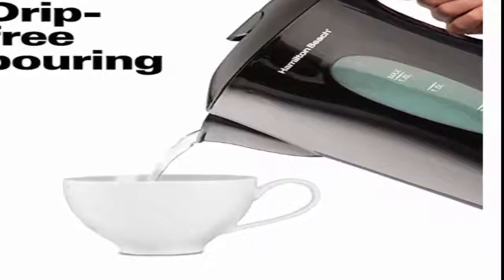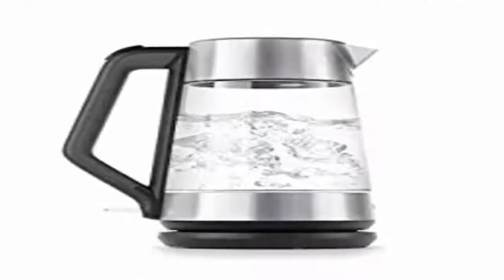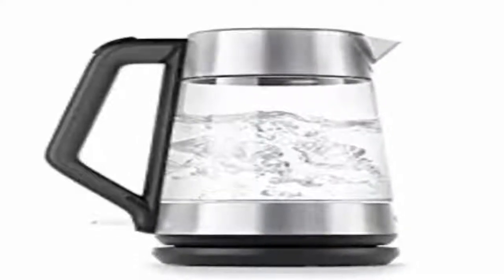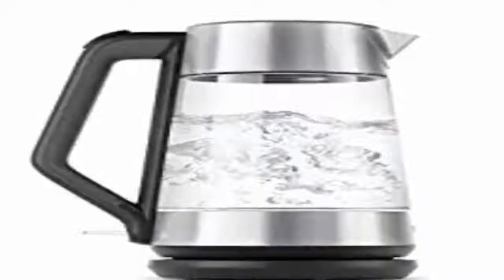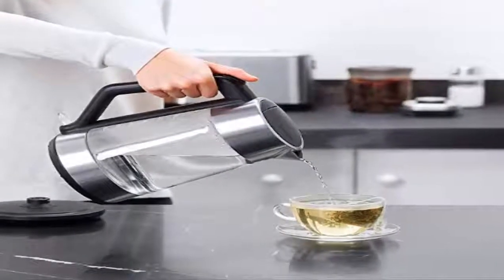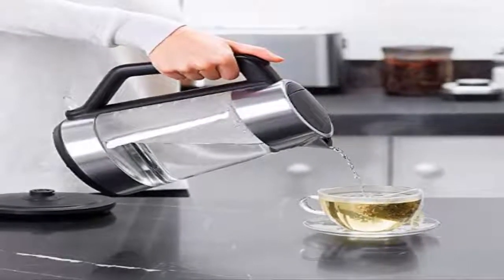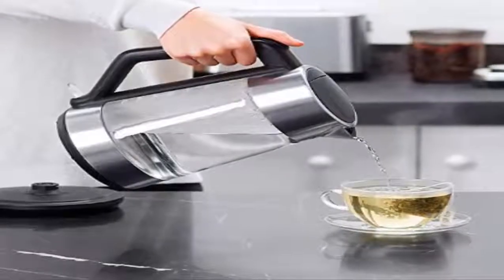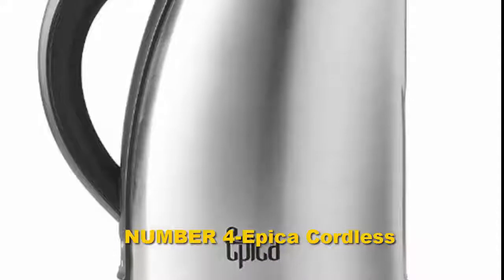Number three: Oxo On Stainless Steel. The Hamilton Beach Stainless Steel Electric Kettle 40893 is a top pick due to many factors. This 1500-watt kettle has a 360-degree rotating base for easy serving. You can also use the device cordlessly. It automatically turns off to protect the kettle from burning and stops water from spilling. The drip-free spout keeps the tablecloth clean. It is easy to use with a cool handle and looks good.